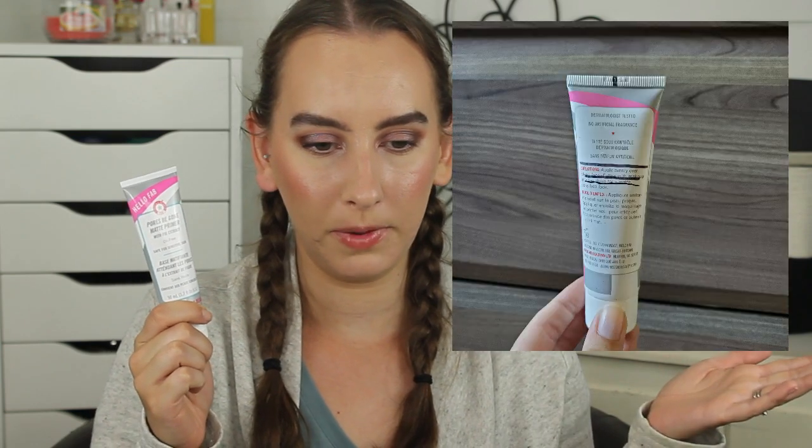Next I have the ColourPop Super Shock Shadow in the shade Fru Fru. Eyeshadow is not something I want to be focusing on in this project, so I had a five use goal on this and I have met that goal. I reached for this three times since the last update bringing me to five total uses in this project. This is an ultra glitter shade — the Super Shock Shadow formula is not my favorite, it's just a nice topper. It was a bluish purple shade. I'm happy I got five uses on it. I forgot to mark this so I will do so and pop in a picture.